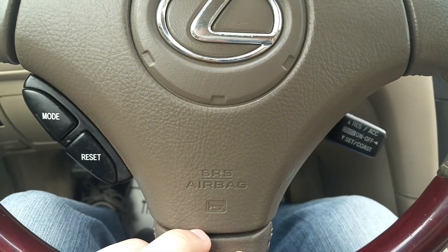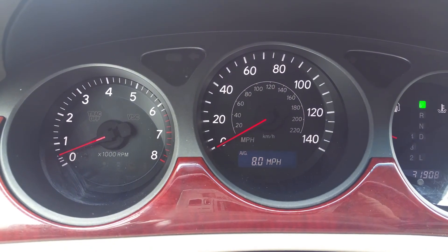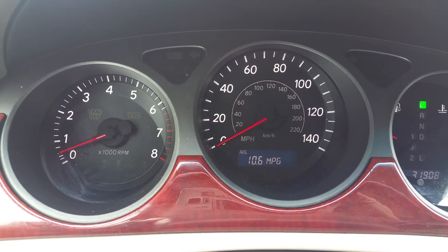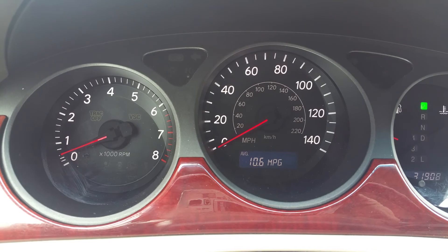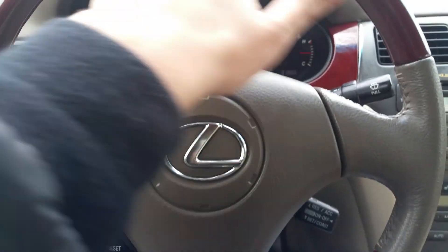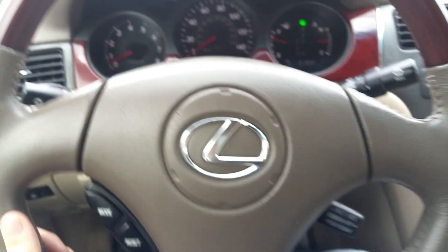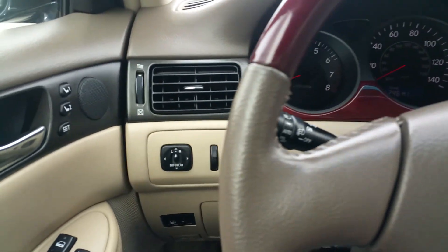Cruise control goes on and off — I've tried it on the highway and it did work. Over here you have your display showing range of gas, average distance driven, and miles per gallon — all those things work. Also note the wood steering wheel, which was an optional package on these cars and this owner did purchase it.